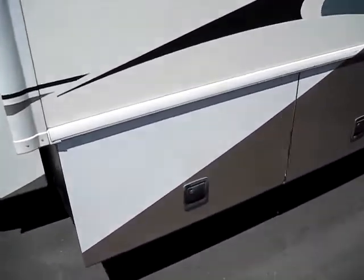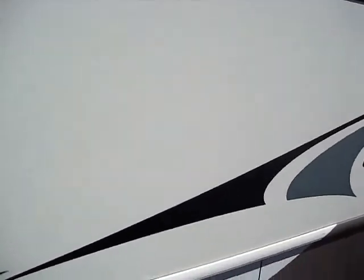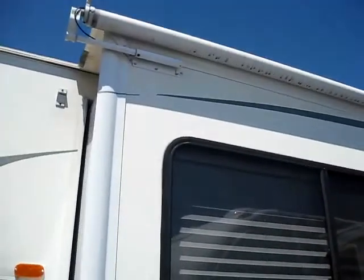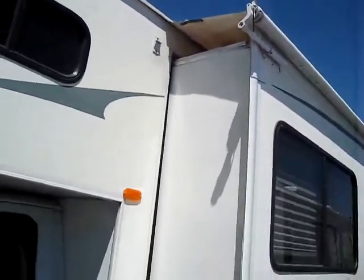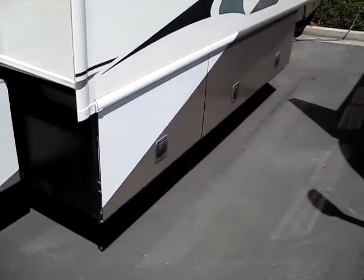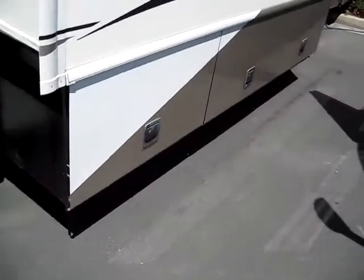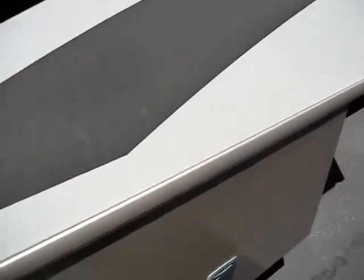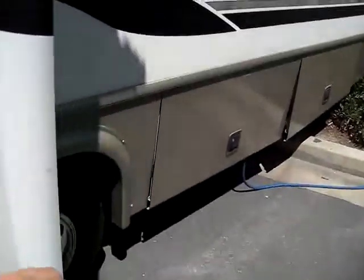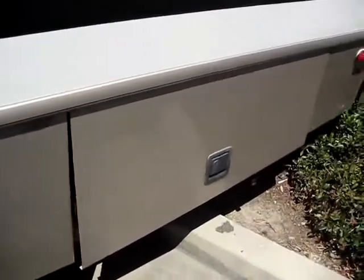It adds tremendously to the durability of your coach, and because it's vacuum-bonded, not only is it really strong, but it's going to help prevent delamination — that waviness you'll sometimes see on older coaches. This one has a big slide-out and a really large awning topper, which helps keep debris from collecting in your slide-out so you're not bringing pine cones and pine needles right inside. There's also really convenient storage right inside your slide, so you don't have to reach way underneath and bang your head.